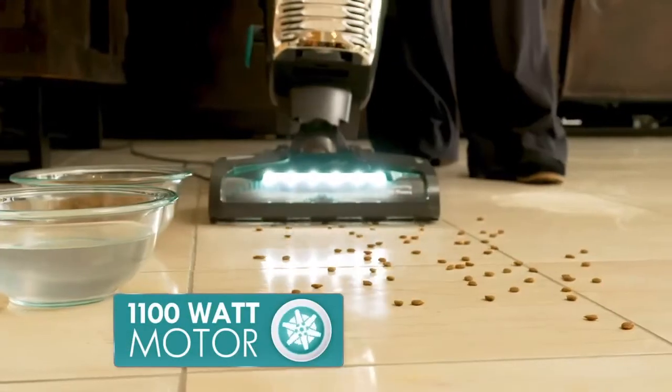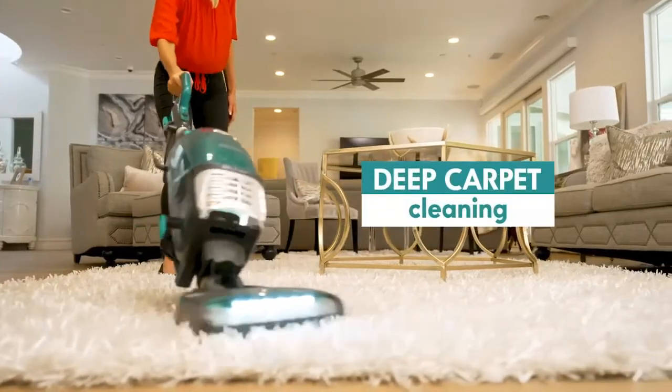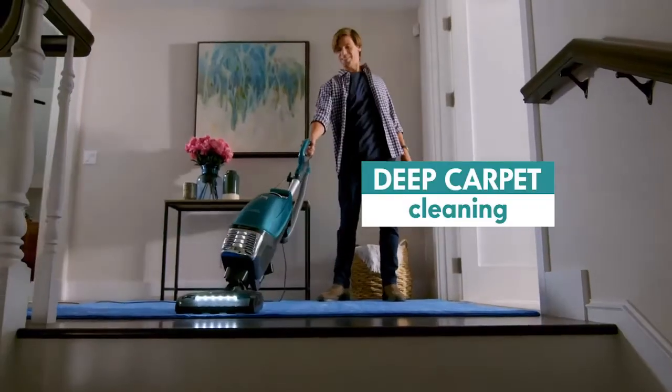In fact, the allergen seal bag holds up to four times as much as a conventional dust cup. And Kenmore's 1,100-watt motor maintains powerful suction, even as the bag fills, pulling soil, dust, and allergens from deep down in your carpet and sealing them tight.